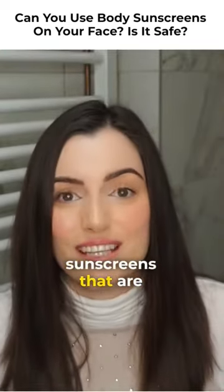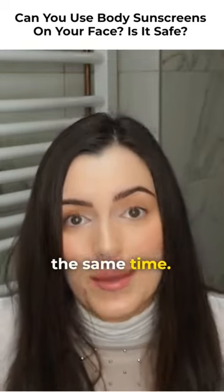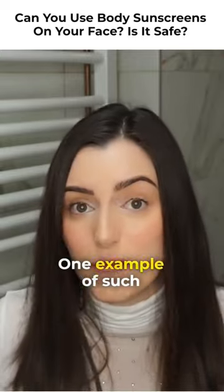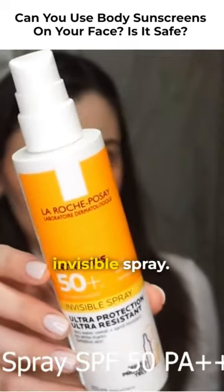As a matter of fact, there are even sunscreens that are meant to be used on the face and on the body at the same time — you just have to pay a little bit more attention when shopping for one. One example of such a sunscreen would be La Roche-Posay Anthelios Invisible Spray.